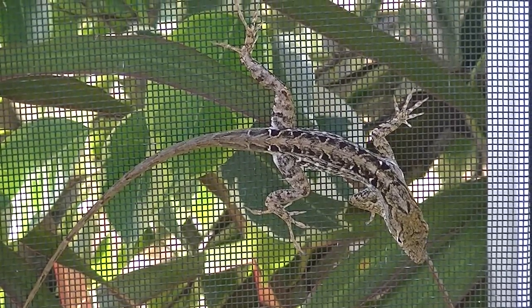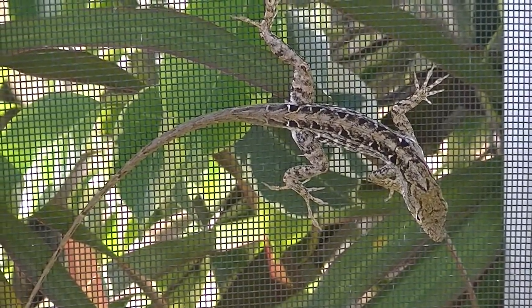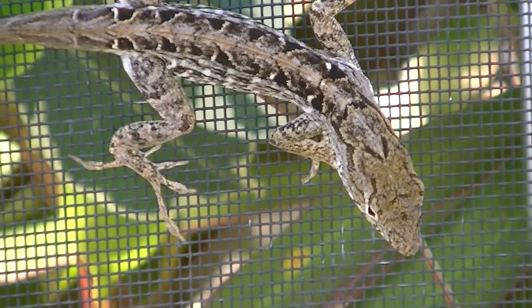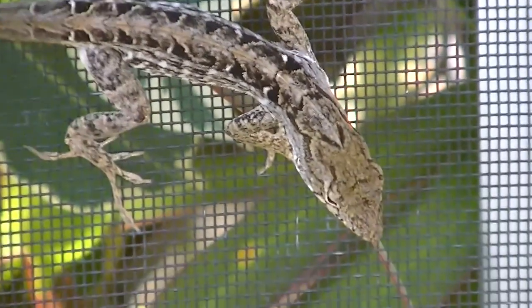This is Florida Lizard Encounter 2. It's one of those common geckos. Looks like he's zooming in on his head a little bit more. Come on, focus.